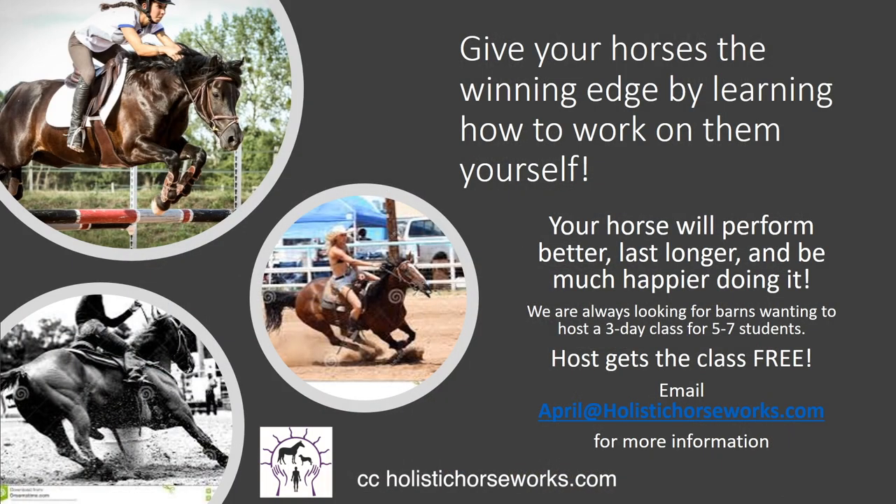Give your horses a winning edge by learning how to work on them yourselves in our three-day classes. Your horse will perform better, last longer, and be much happier doing it. We are always looking for barns wanting to host a three-day class for five to seven students, so please contact us about an instructor near you or hosting a clinic. Thank you so much for watching this.